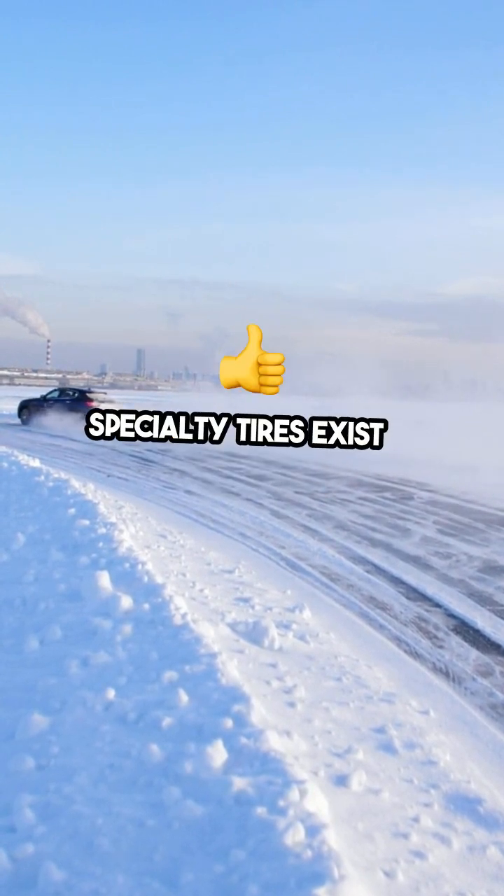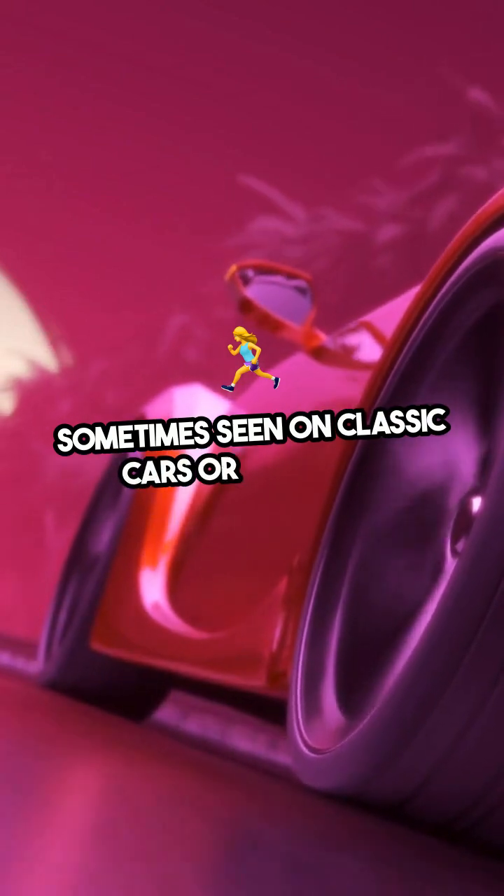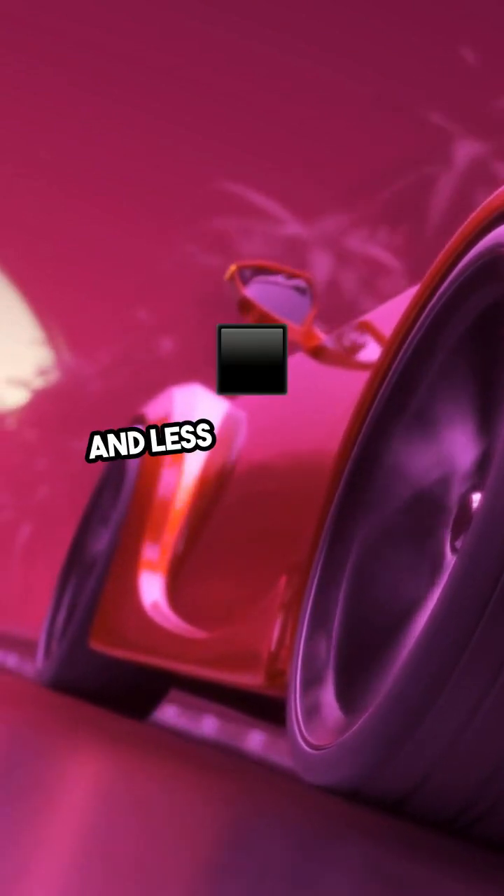Specialty tires exist in colors like white or blue, sometimes seen on classic cars or in racing. But they're rare, often more expensive and less durable than black.